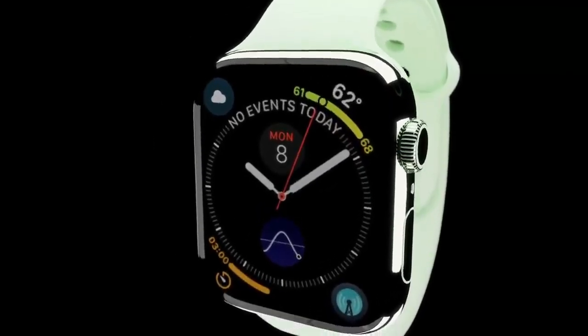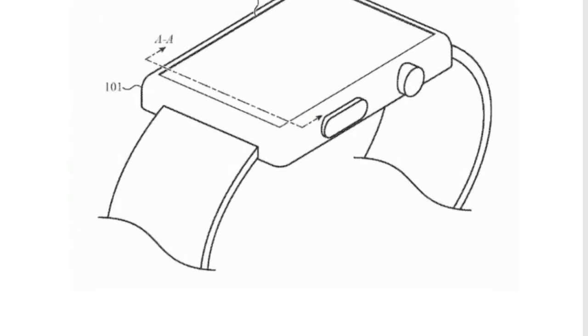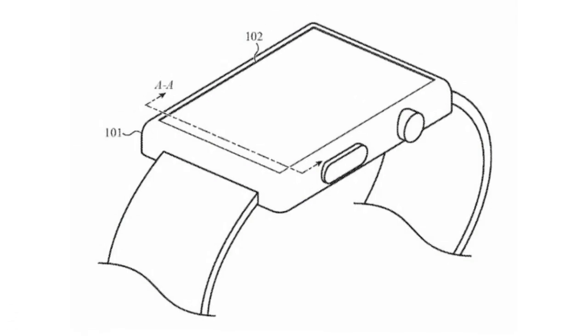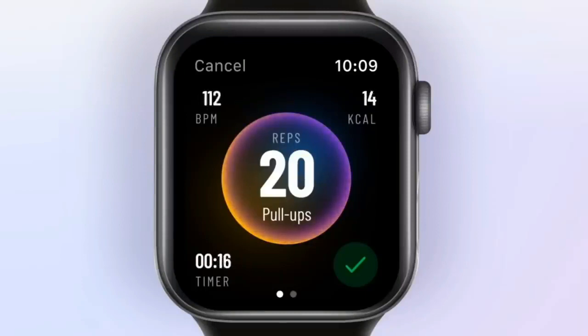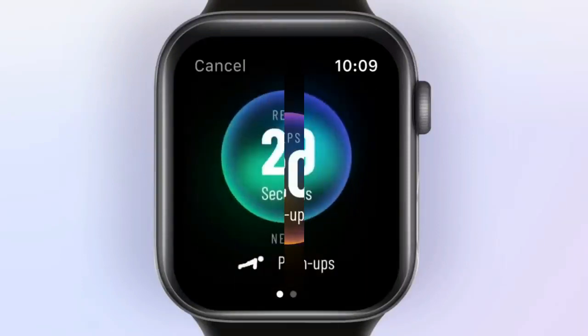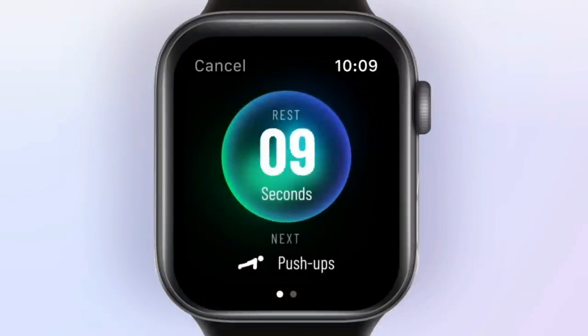There are a few reasons why blood pressure monitoring could come to the Apple Watch next year. First, it is a viable candidate for the company's informally annual health feature upgrade. The Samsung Galaxy Watch 3 has a sensor for blood pressure monitoring, so there is already a template that Apple can follow.